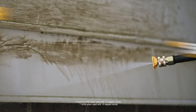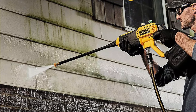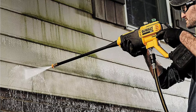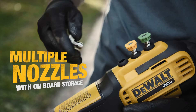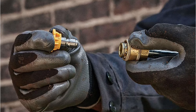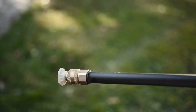Our third product is the DeWalt DCPW550P1 Cordless Power Washer, which stands out as a powerhouse in handheld cleaning performance. With class-leading water delivery at 0.9 gallons per minute (GPM) and a maximum pressure of 550 pounds per square inch, this model effortlessly tackles tough dirt and grime without breaking a sweat.